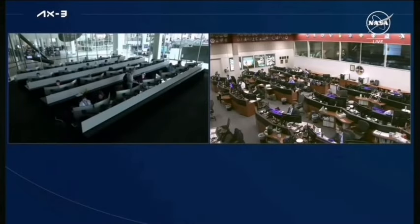The crew is now working to doff or remove their spacesuits, and teams on the ground are still in integrated operations. We will be in integrated operations until the Axiom Mission 3 crew aboard Dragon Freedom exits the approach ellipsoid. This approach ellipsoid exit is currently scheduled for 8:39 AM Central, 6:39 AM Pacific.